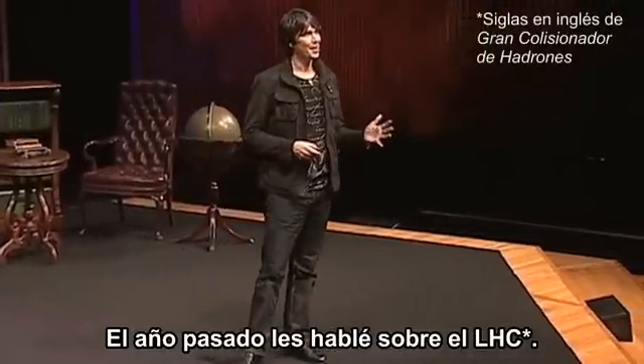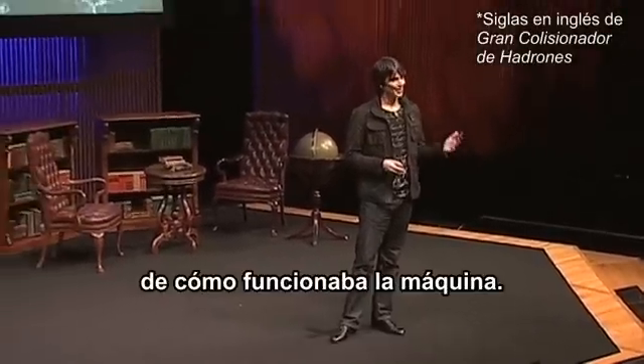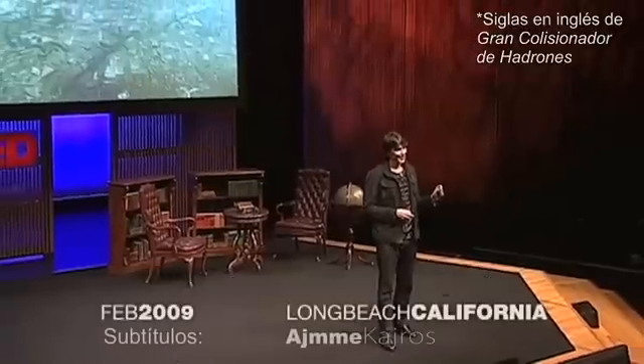Last year at TED, I gave an introduction to the LHC, and I promised to come back and give you an update on how that machine worked. So this is it.